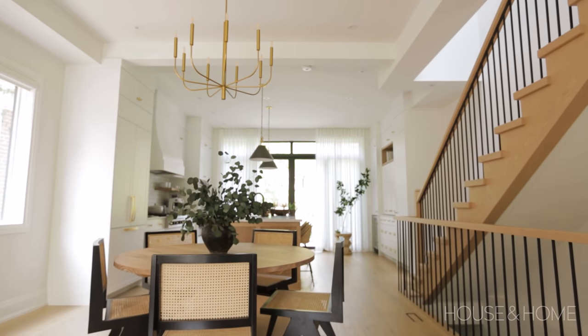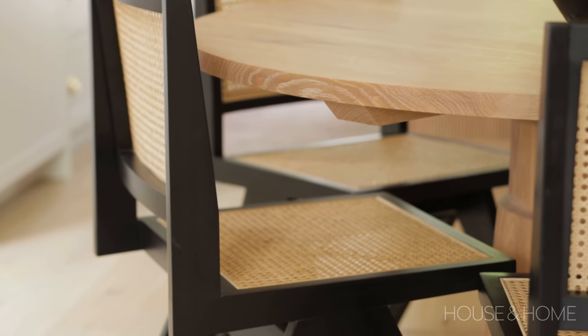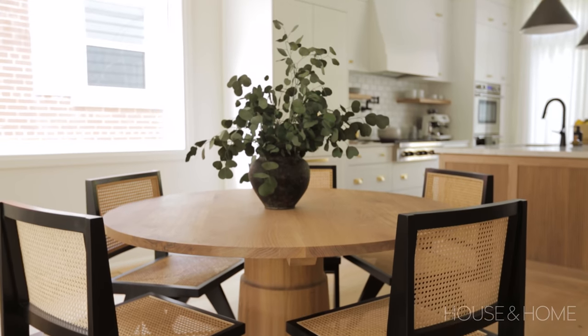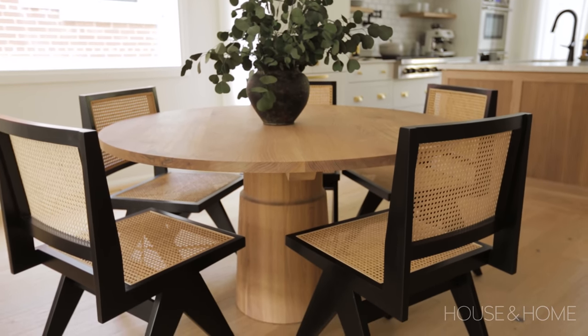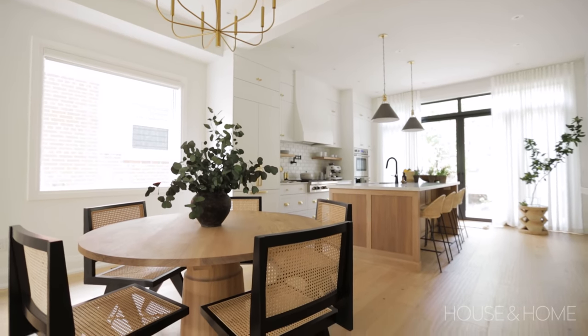I think the dining room is one of my favorite spaces in this home. The chairs are just spectacular — beautiful, sculptural, and bring in a modern element. They are arranged around a beautiful pedestal custom table that we designed in a white oak finish. This was one of Olivia's must-haves: she wanted a dining table that was round so her family and friends could sit around it and have wonderful dinner parties and great conversations.